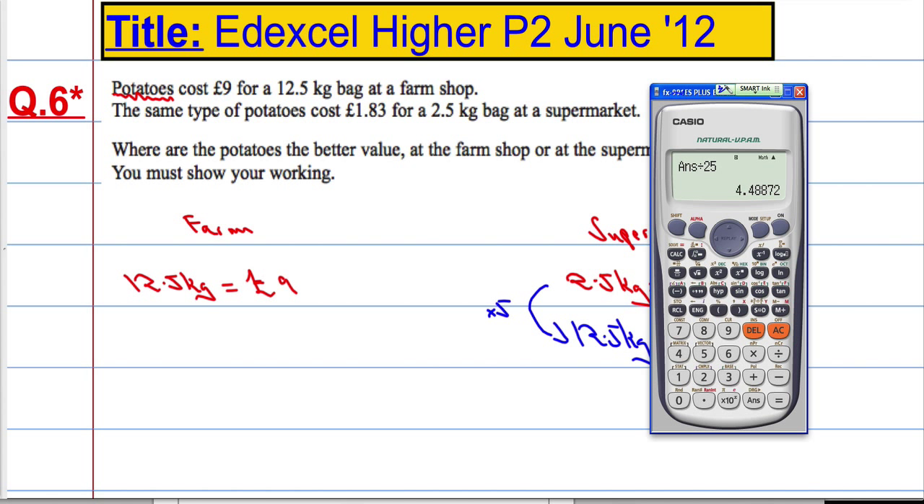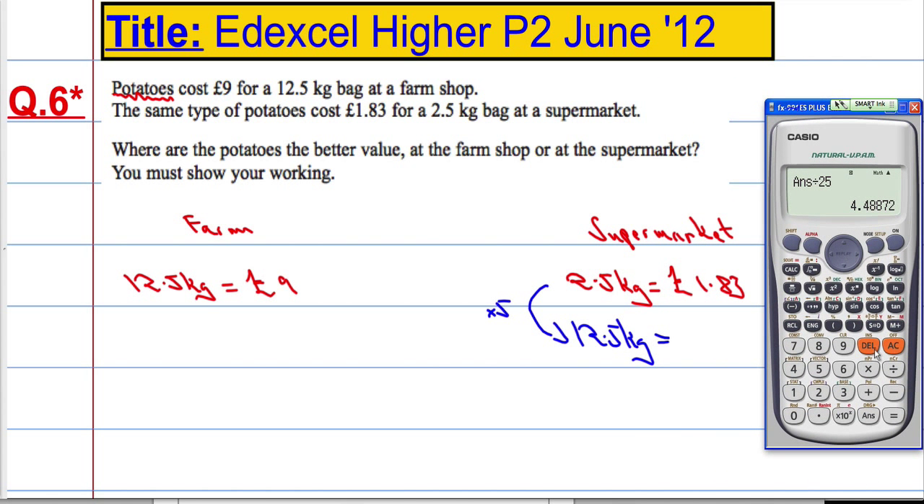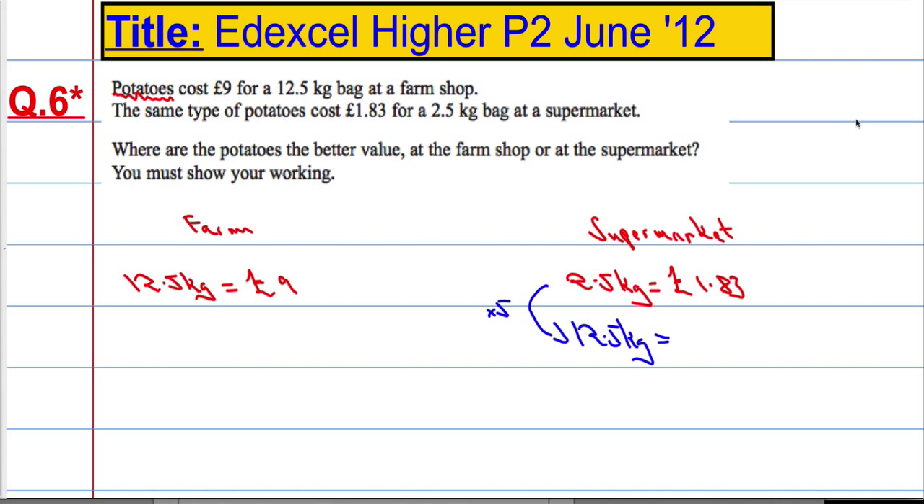Out with the calculator. What we want to do is 1.83 times 5, which gives us £9.15. So we multiply both sides by 5. You can see straight away that the farm is cheaper than the supermarket — the farm is better value.